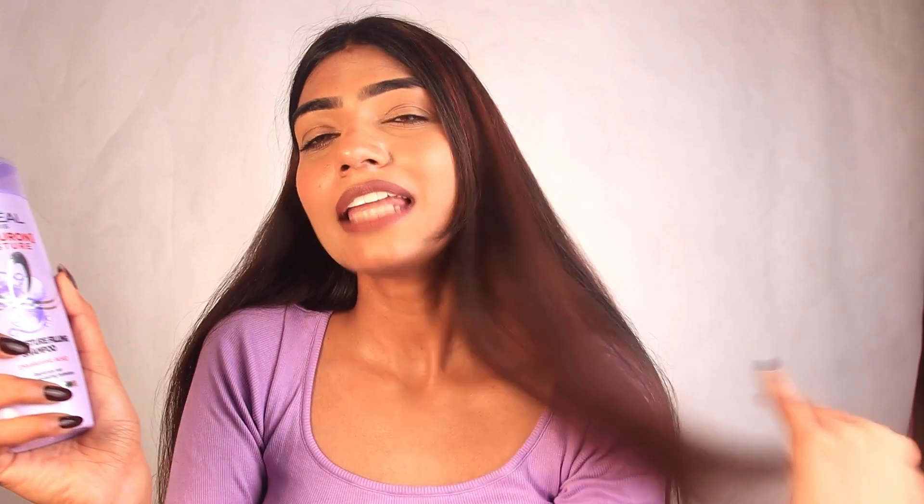I have been using this for two to three weeks now and I was able to reap some amazing benefits for my hair. You guys can have a look at my hair — how beautiful and manageable they look — and that is because of this range. I'll be talking about it all in detail, so let's quickly dive into the video.